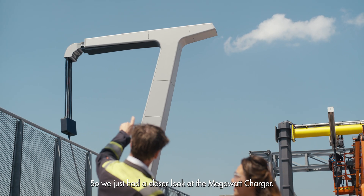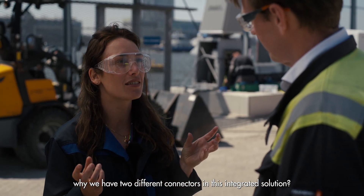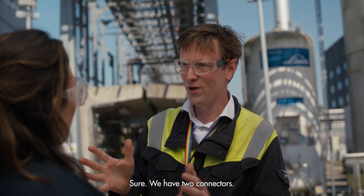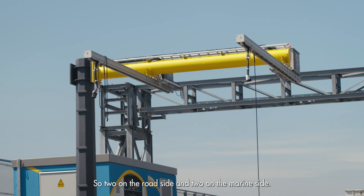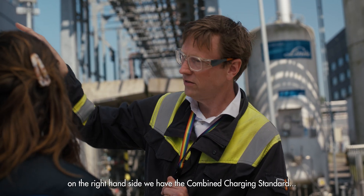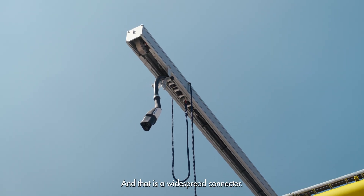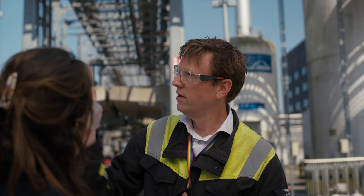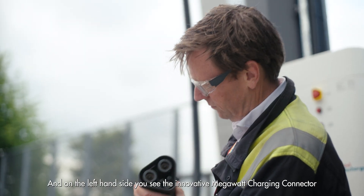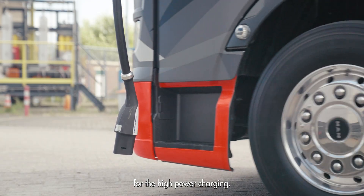We just had a closer look at the megawatt charger. Can you explain why we have two different connectors in this integrated solution? We have two connectors on the roadside and two on the marine side. On the right-hand side we have the combined charging standard, CCS, which is a widespread connector. And on the left-hand side you see the innovative megawatt charging connector for high power charging.